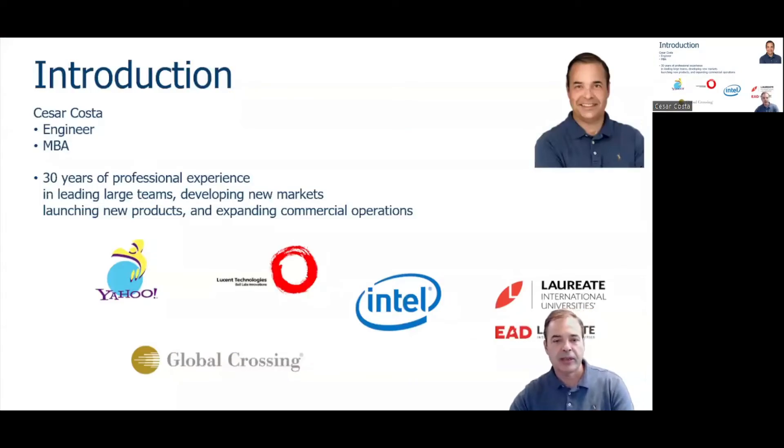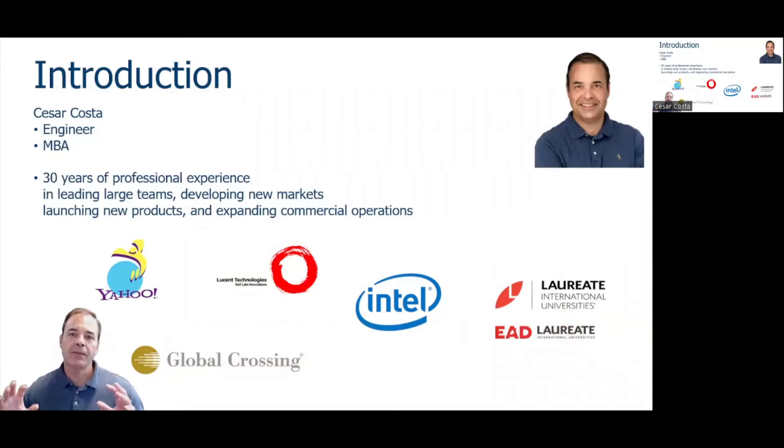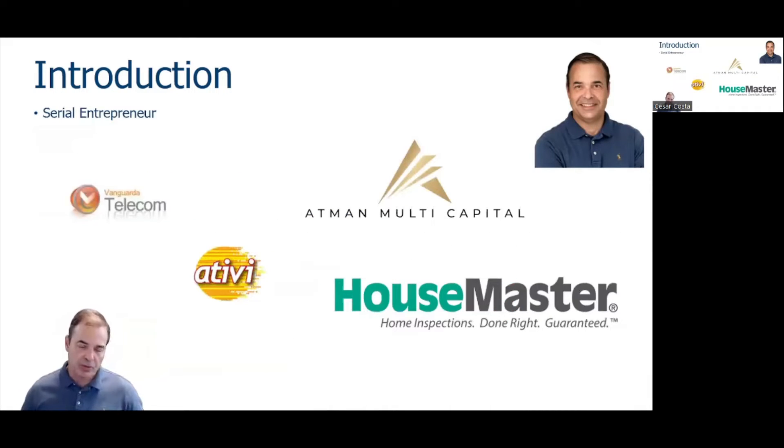Let me introduce myself quickly. I'm an engineer with an MBA from Michigan. I worked 30 years in big companies leading large teams, developing new markets, launching new products, and expanding commercial operations for companies such as Yahoo, Global Crossing, Lucent Technologies, Intel, and Laureate. I managed teams of 256 people and more in some of those companies, so I have good experience managing large projects.